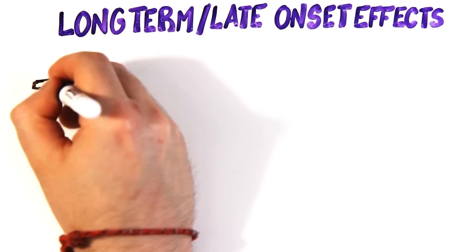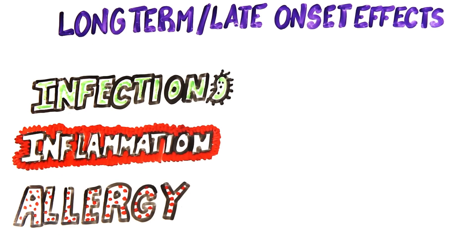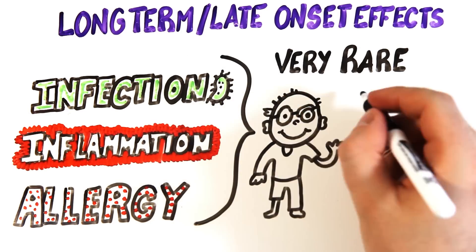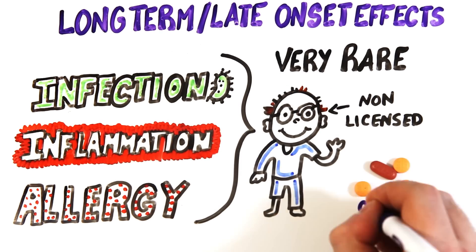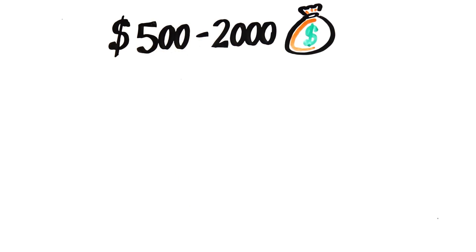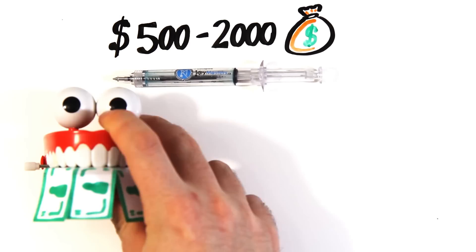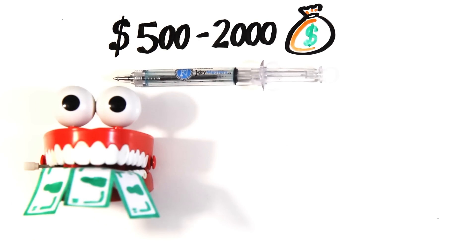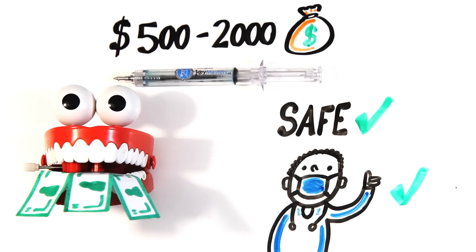Long-term or late-onset effects like infections, chronic inflammation, and allergic reactions have occurred as well. However, these are extremely rare. They're usually associated with a non-licensed person performing the procedure and can be treated easily with oral medication. The only downside might be the $500 to $2,000 cost, which depends on the amount of injections you require. So if you're willing to put your money where your mouth is, lip augmentation can be a safe procedure, and its risks can be minimized when you work with a certified professional.